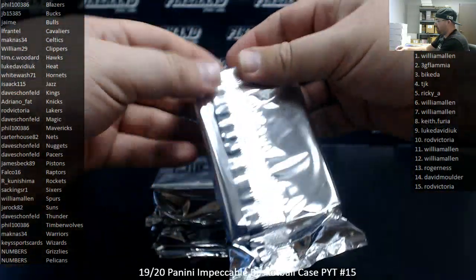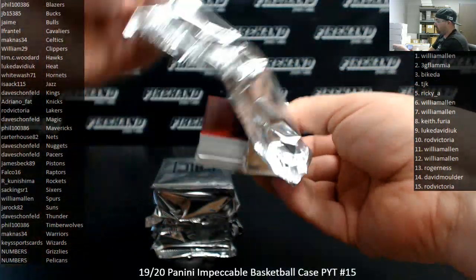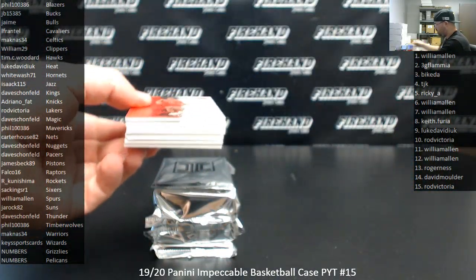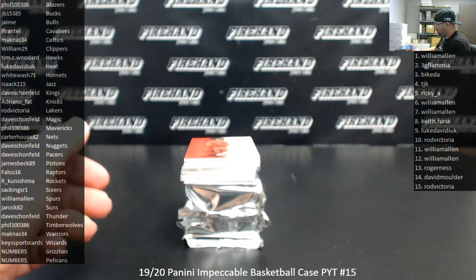They do have base ions — there are bronze foil versions of the base card that are numbered to 99. Good luck everybody.